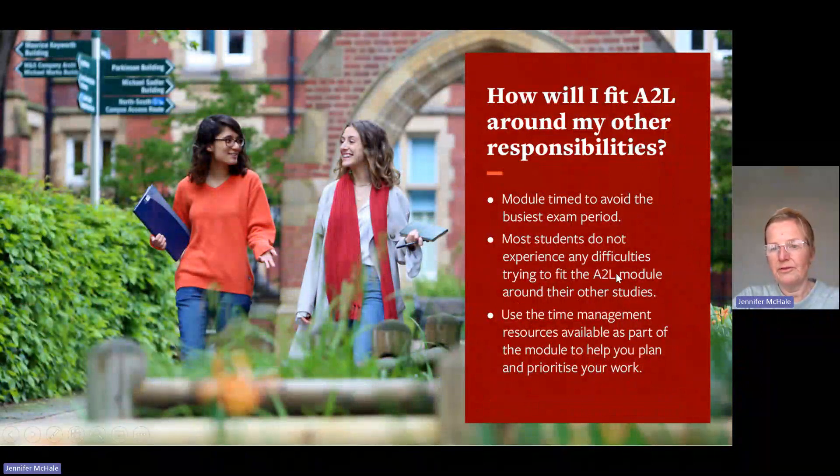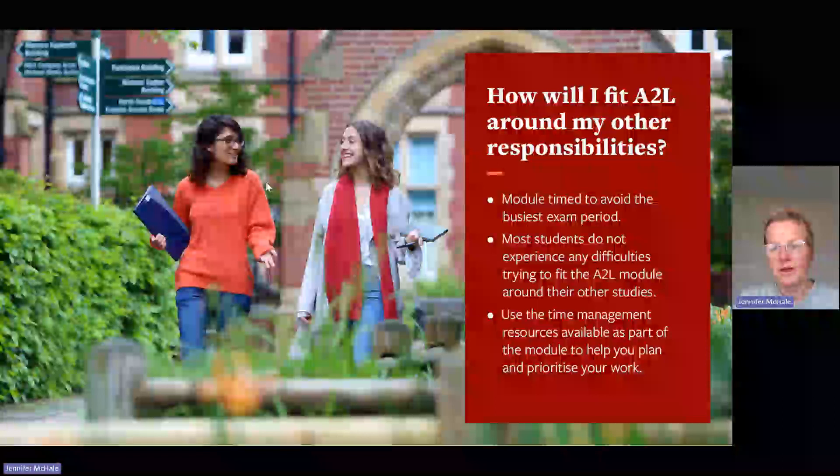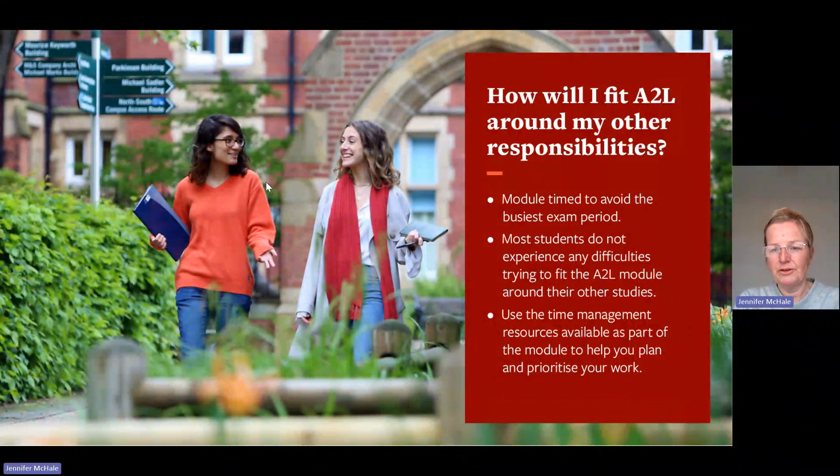How would you fit the Access to Leeds module around your other responsibilities? We ensure the module is timed to avoid the busiest exam period. Most students do not experience difficulties fitting it around their studies, but if you do have any issues, please contact us so we can advise you further. Use the time management resources provided as part of the module to help plan and prioritise. It's essential that you complete the module if you want to receive the lower grade offer on results day.